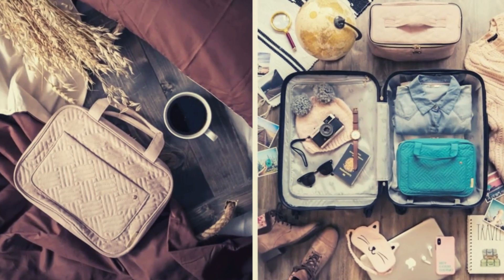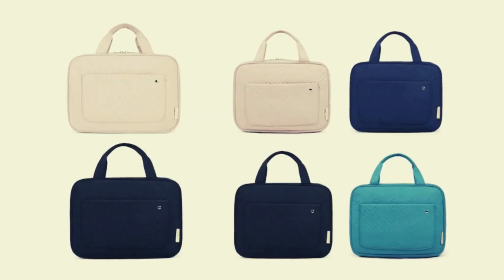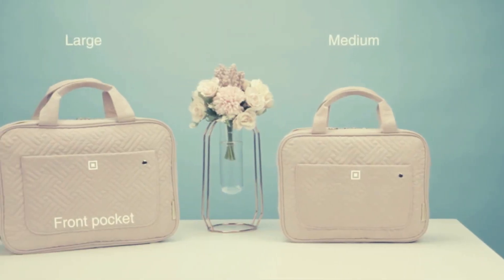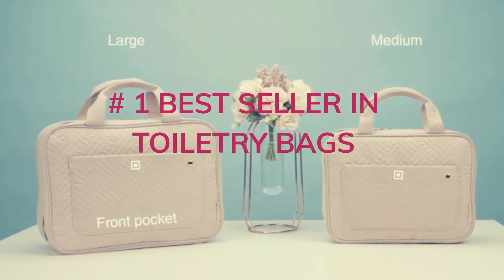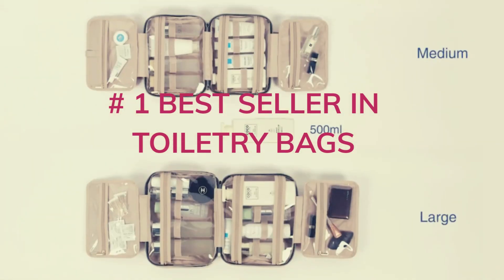This smart toiletry bag has large capacity — 12.6 by 9.1 by 4.3 inches rolled, and 12.6 by 33.5 inches open. It features four separate compartments with zippers and a back open pocket for great organization, suitable for family trips to pack all toiletries.